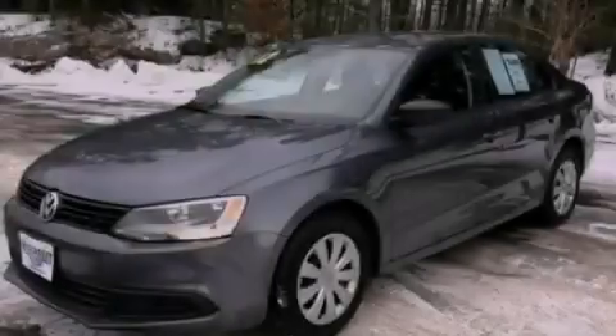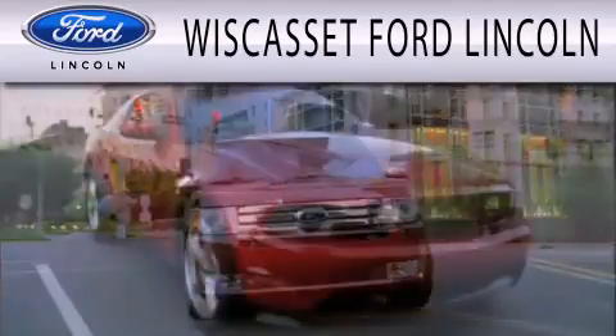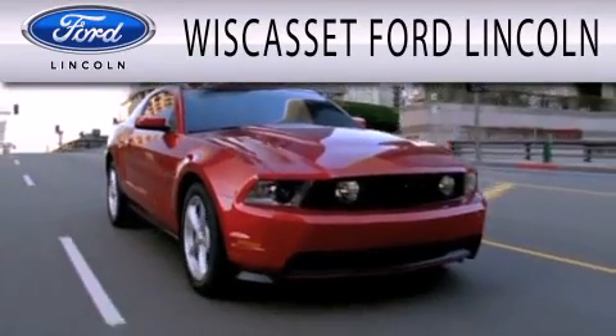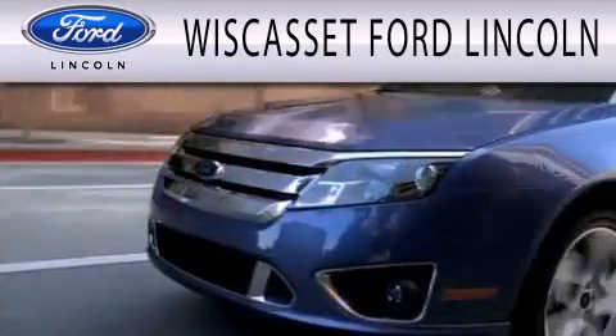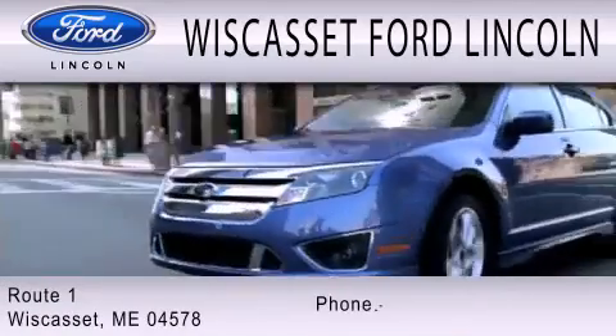Stop by today and test drive this vehicle for yourself. Wiscasset Ford Lincoln is dedicated to doing everything possible to ensure that the experience you have selecting your next vehicle is as pleasant as possible. We are located at Route 1 in Wiscasset.